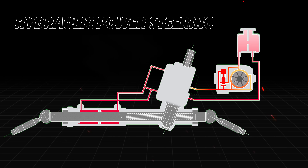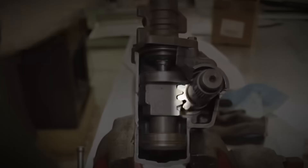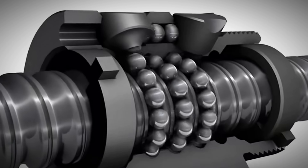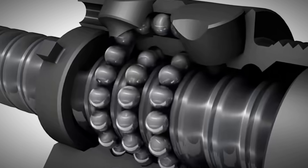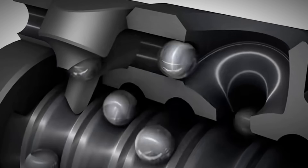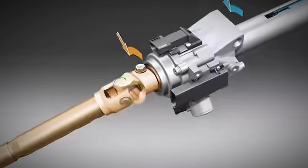Besides the classic gear-and-rack setup, there's also the steering column plus gear-fan design, where the steering column connects to the wheel while a gear fan attaches to the steering rod. This later evolved into the recirculating ball steering mechanism, which added ball bearings to overcome friction, and can also be enhanced with hydraulic assist using essentially the same principle.